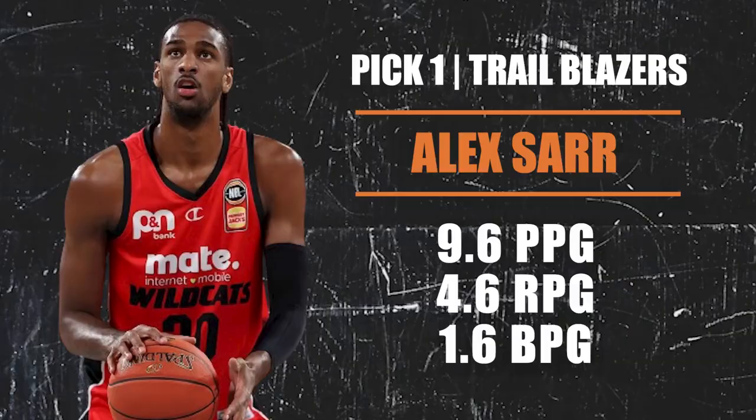The first pick is going to be made by the Portland Trail Blazers and they are going with Alex Sarr — a 7'1" French center who most recently played in Australia with a 7'5" wingspan. He has comparisons to players like Nick Claxton, Jaren Jackson Jr., and Evan Mobley. He's still very young and raw, only playing 18 minutes per game off the bench. You are drafting him for his defense and hope that his offense catches up eventually — could be a Defensive Player of the Year type.